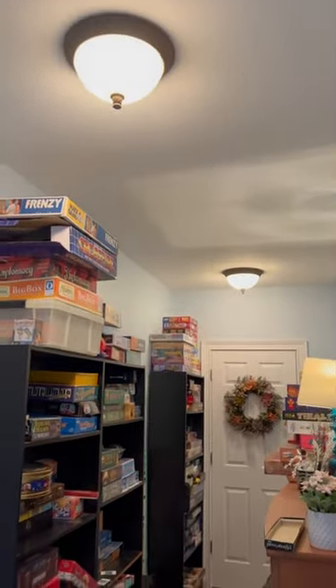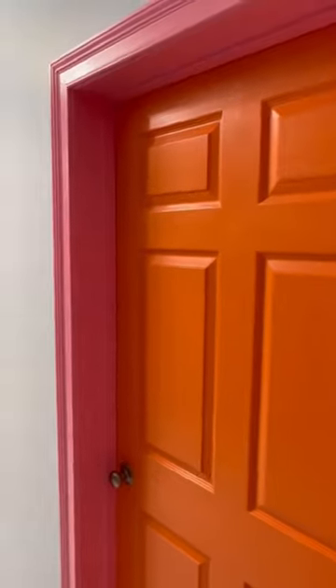Those builder grade light fixtures had to go and we replaced them with colorful globe lights that have just the gaming vibe we were going for. With the games fully organized, it was time to add some color to that other wall.